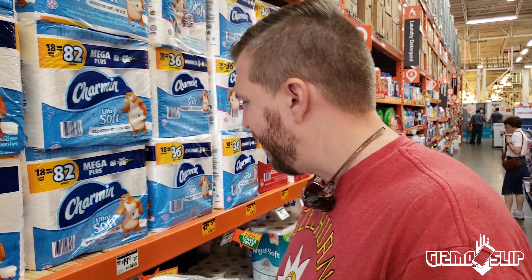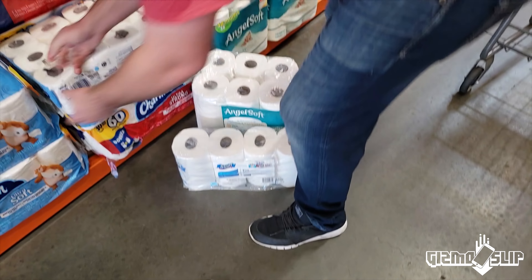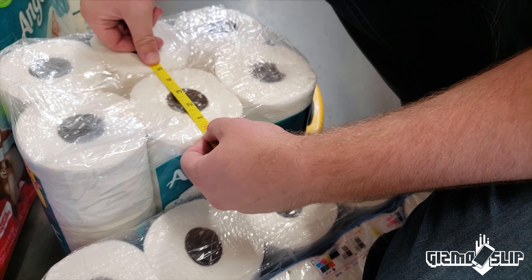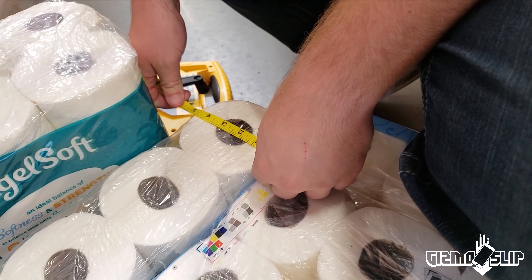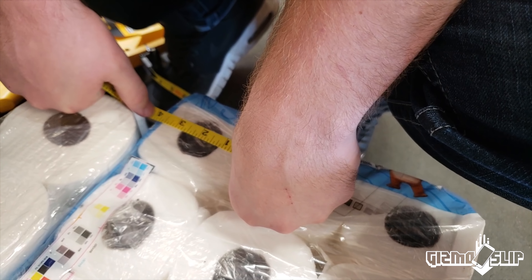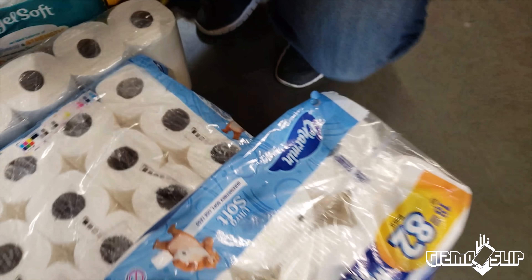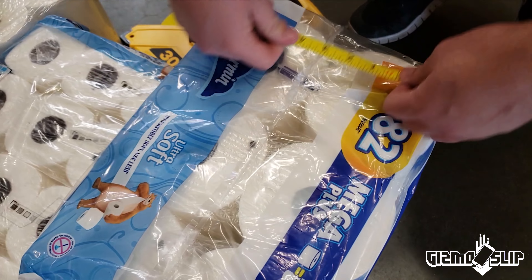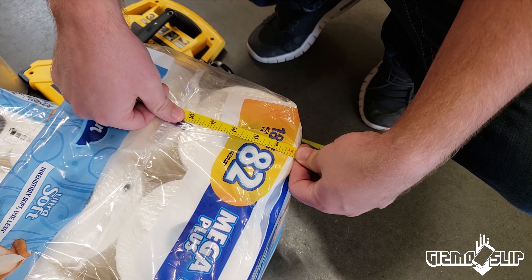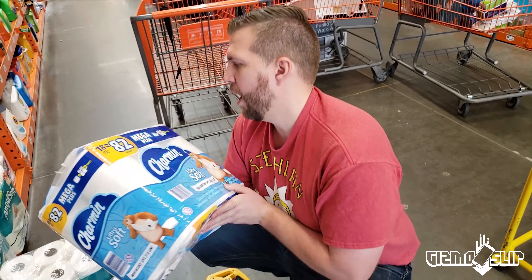We need to go get a ruler to figure this out. Alright, four and three quarters inches. We're looking at four and a half inches for the Scott 1000. We're looking at 3.75 inches on the Charmin — that's just not it. What about this Mega Ultra Plus? Oh, we are pushing five inches. Okay, we have a winner: Charmin Ultra Soft Mega Plus. Not sponsored.